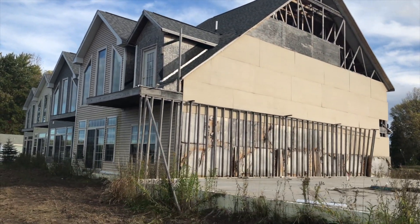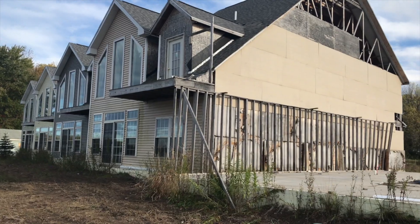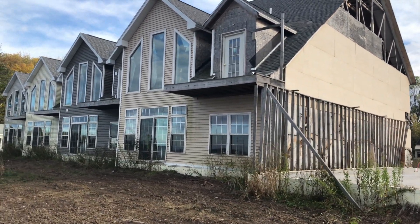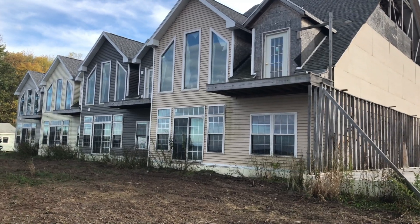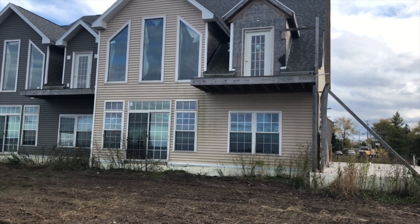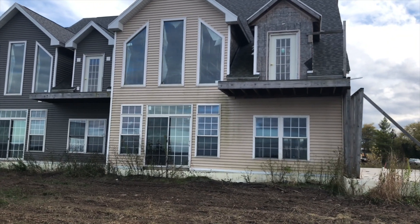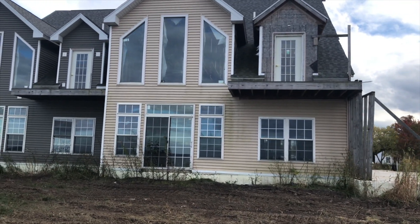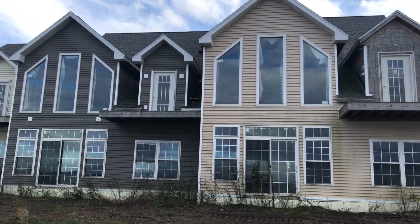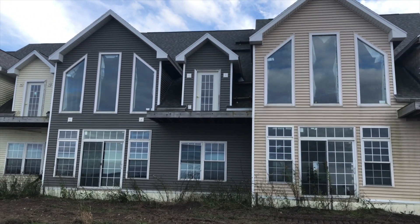Wow, look at these windows — it's a lot of windows. Looks like they're building small patios on there too. You can hear the sounds of the waves. Imagine waking up to that.